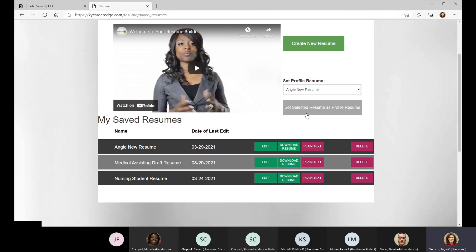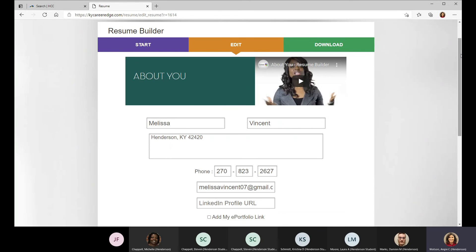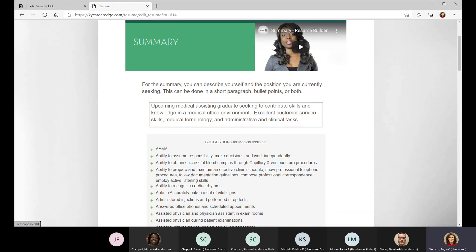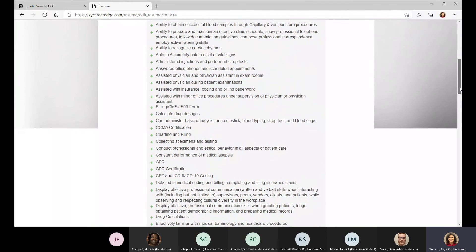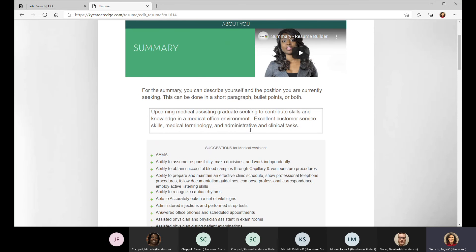The resume builder also coaches you along and breaks it down into sections. Whether you've never had a resume before or you just want a clean start, give this tool a try. It breaks down each section — your heading, a summary section with suggestions. You certainly wouldn't want to use all the suggestions, but there may be some that trigger your memory: 'yeah, I do have that skill.' The summary is a nice way for the employer to see right at the top of the page what skills you have to contribute.